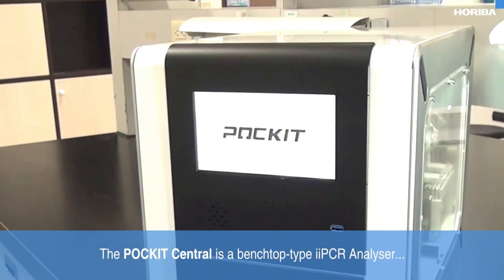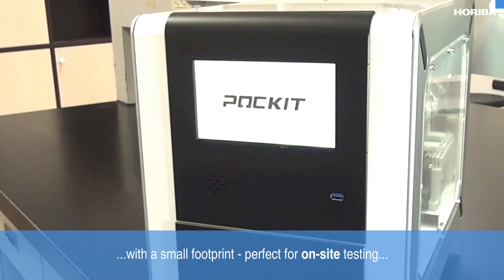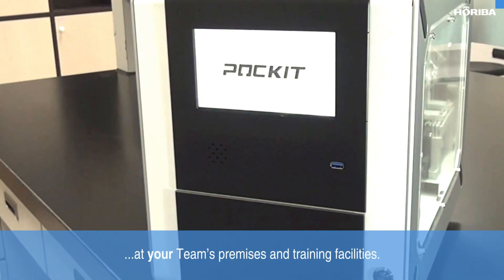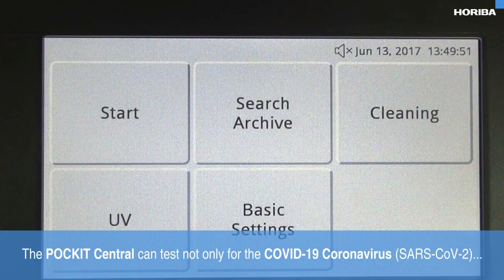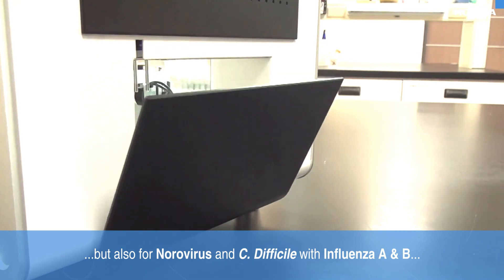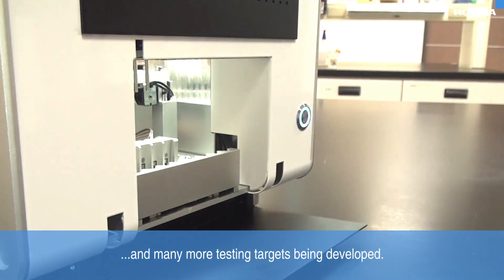The Pocket Central is a benchtop-type PCR analyser with a small footprint, perfect for on-site testing at your team's premises and training facilities. It can test not only for the COVID-19 coronavirus, but also for norovirus and C. difficile, with influenza A and B and many more testing targets being developed.